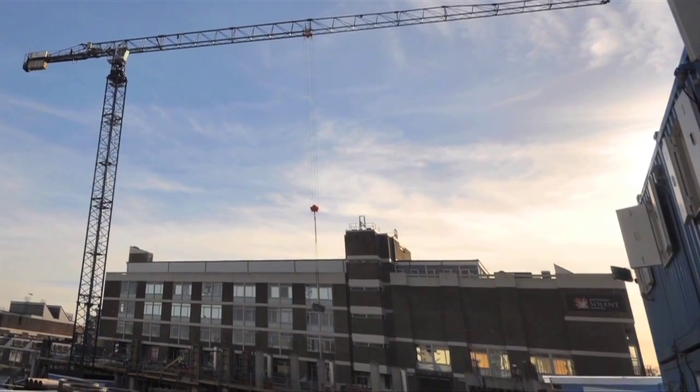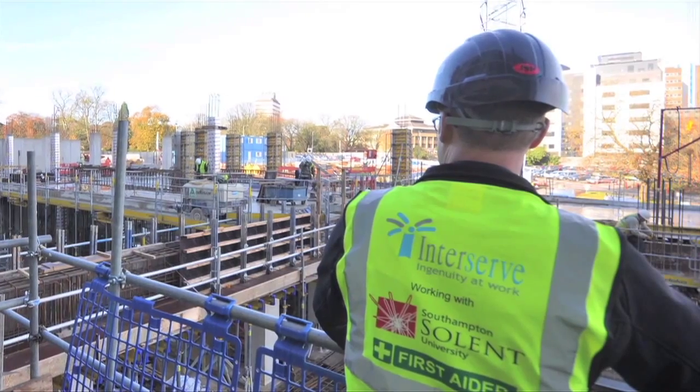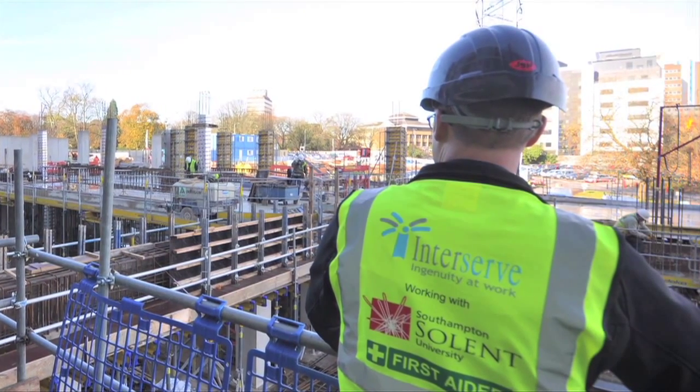The course looks at BSc Construction Management and HNC Civil Engineering. The idea is to get both full-time and part-time students ready for employment. With InterServe, it's a great opportunity — the contractors are responsible for this project. We have put in a lot of effort working with InterServe to make this student experience come true.